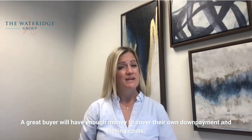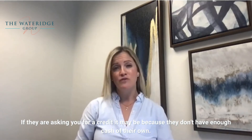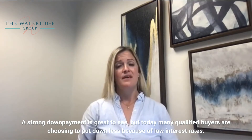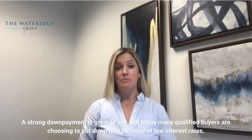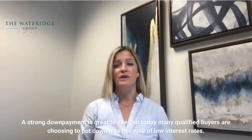A great buyer would have enough money to cover their own down payment and closing costs. If they're asking you for a credit, it may be because they don't have enough cash of their own. A strong down payment is great to see, but today many qualified buyers are choosing to put down less because of low interest rates.